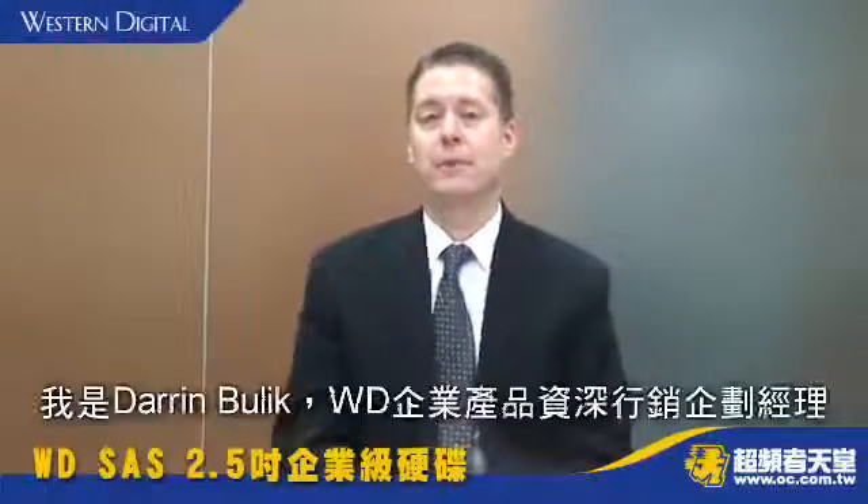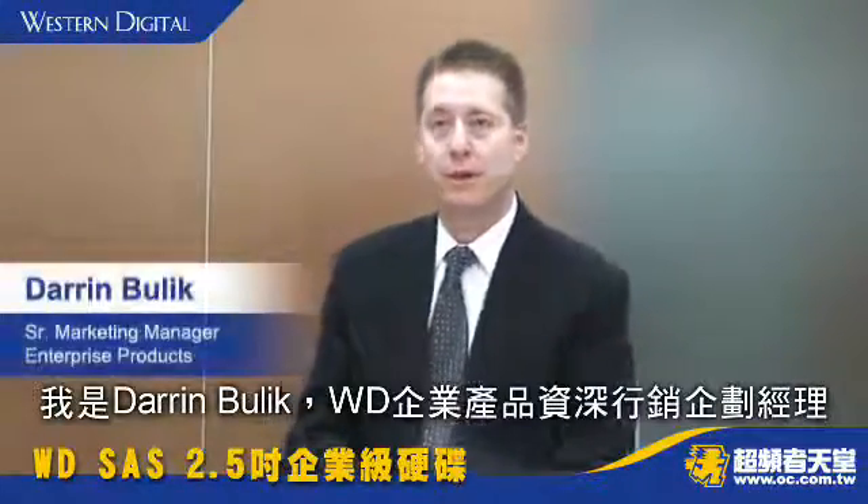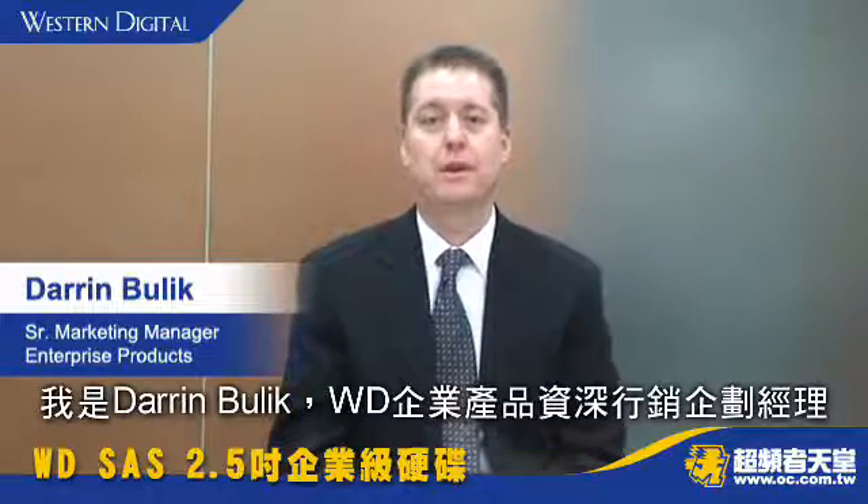Hello audience of OC Heaven, my name is Darren Bullock, Senior Marketing Manager for Western Digital's Enterprise Products.